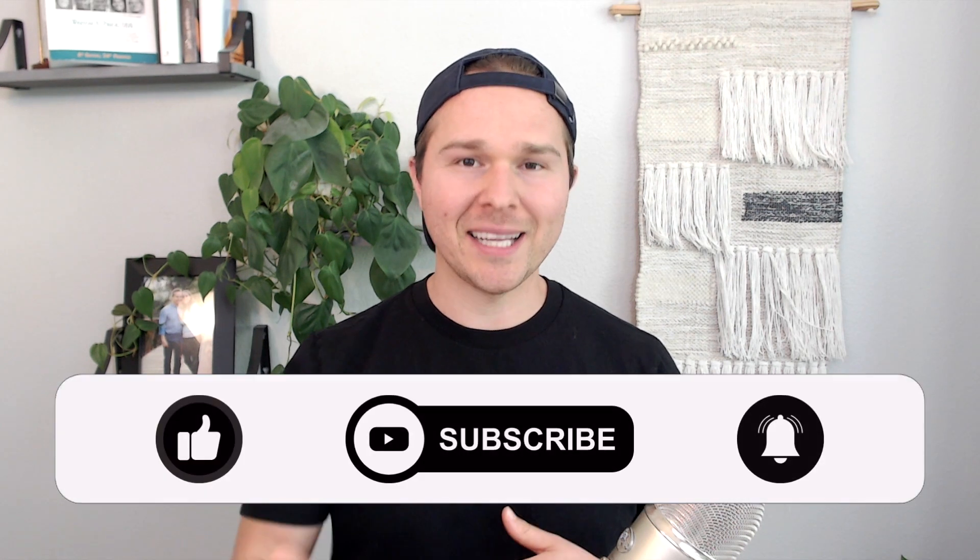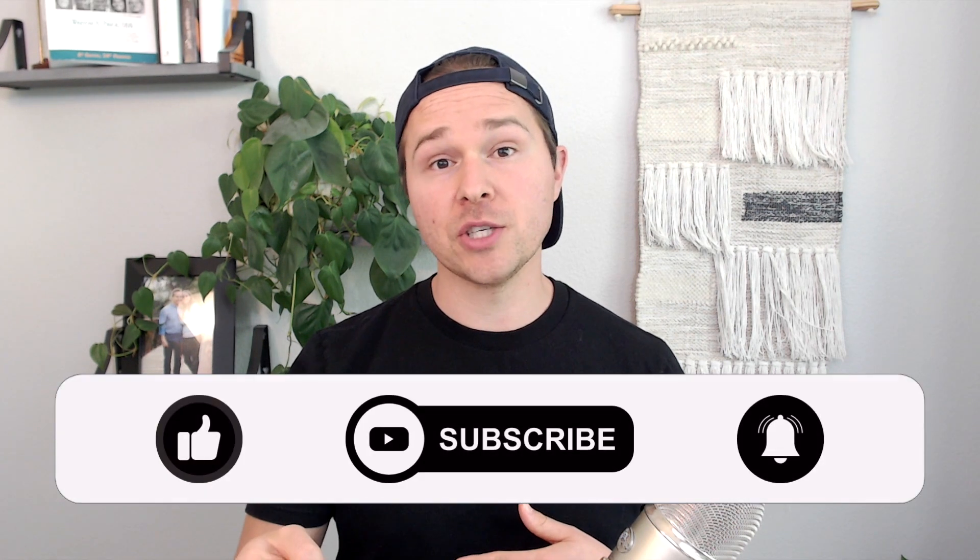If you enjoyed today's video, please be sure to hit that like button, subscribe, and turn on notifications so you don't miss any future videos. Take care, and I'll see you next week.